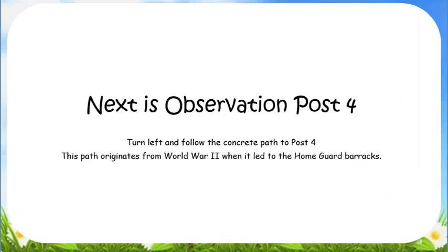Next is Observation Post 4. Turn left and follow the concrete path to Post 4. This path originates from World War 2 when it led to the barracks of the Home Guard. Next is Observation Post 5.